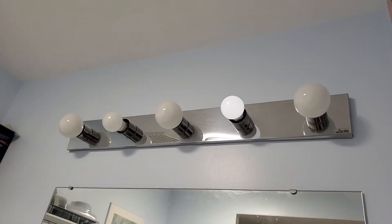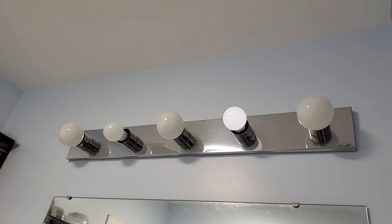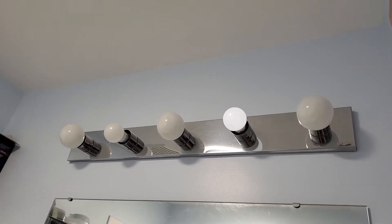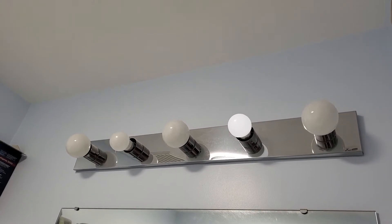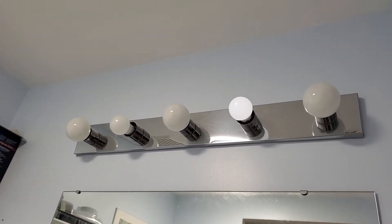You'll notice that one of the bulbs seems to be dimly lit. That bulb is actually not functioning properly — it's kind of burned out. It looks much brighter on this video than it does in person.